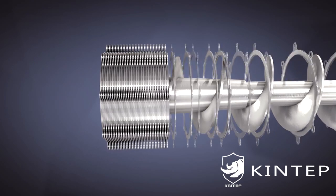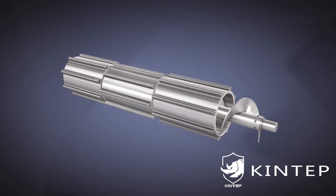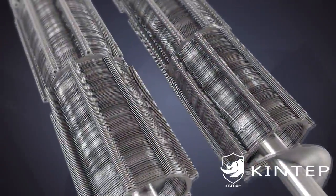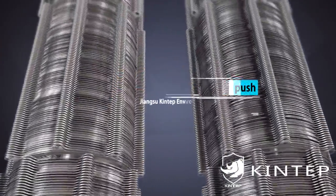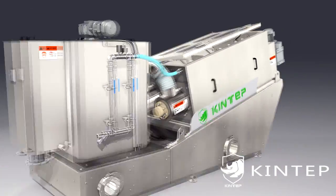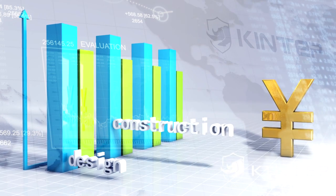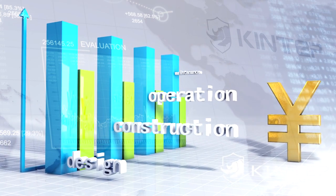Adopting the weight of multiplated filter and screw rotation push, it realizes 24 hours continuous low-speed operation, saving water and energy. It is durable and reduces the cost of design, construction, operation, and maintenance.